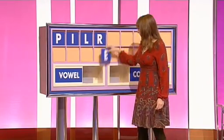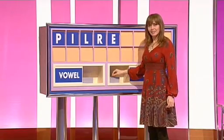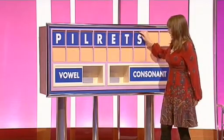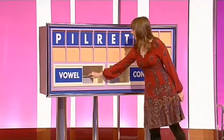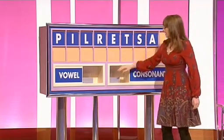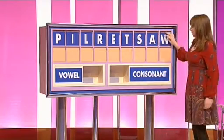Vowel please. E. Consonant. T. Consonant. S. Vowel. A. Consonant please. Nice selection this. And W. Right.